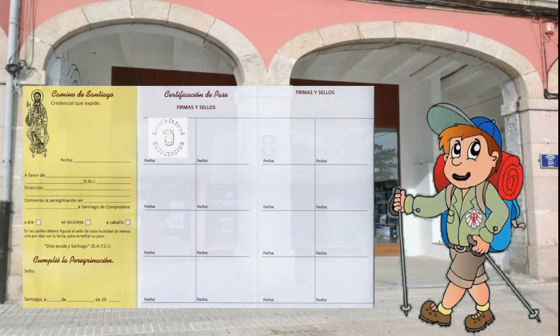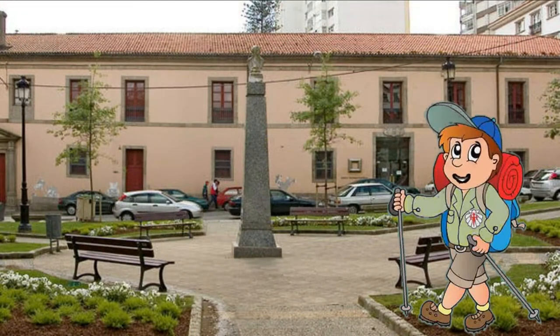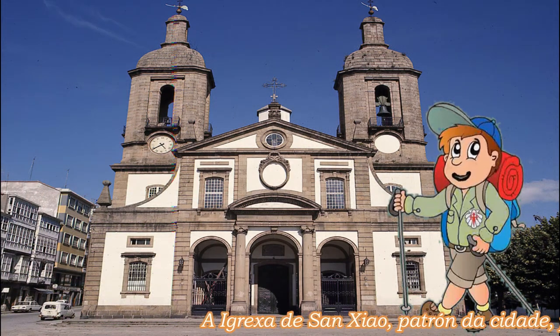Logo, neste Ferrol ilustrado, fixen o camiño e cheguei ata o Hospital da Caridad, hoxe Centro Cultural Torrente Ballester, e pasei pola preciosa Concatedral de Sanxión.